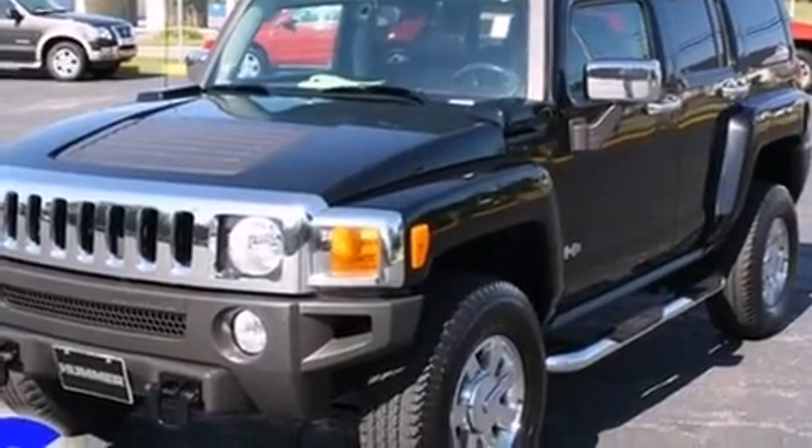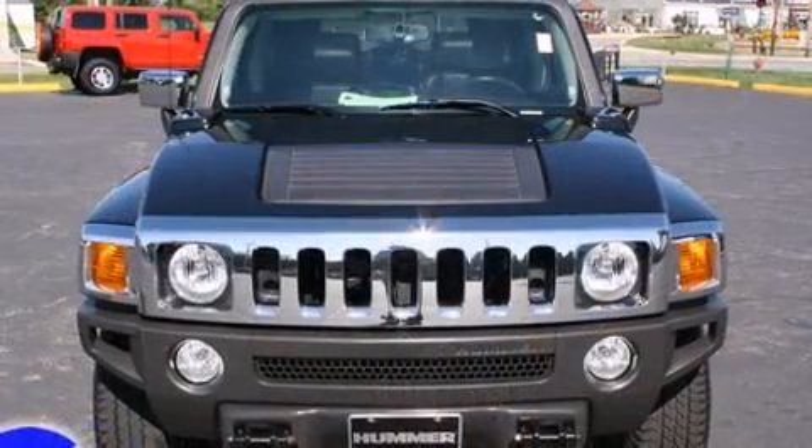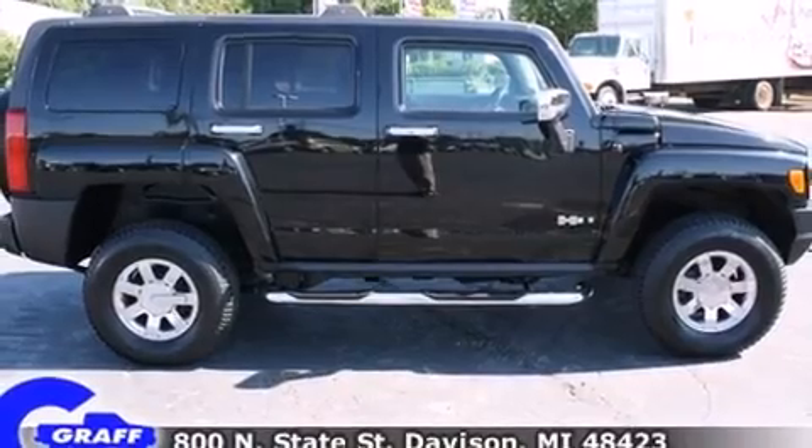Come test drive this 2006 Hummer H3 SUV. Under the hood, you'll find a 5-cylinder engine with more than 220 horsepower, providing a smooth and predictable driving experience. 4-wheel drive allows you to go places you've only imagined.